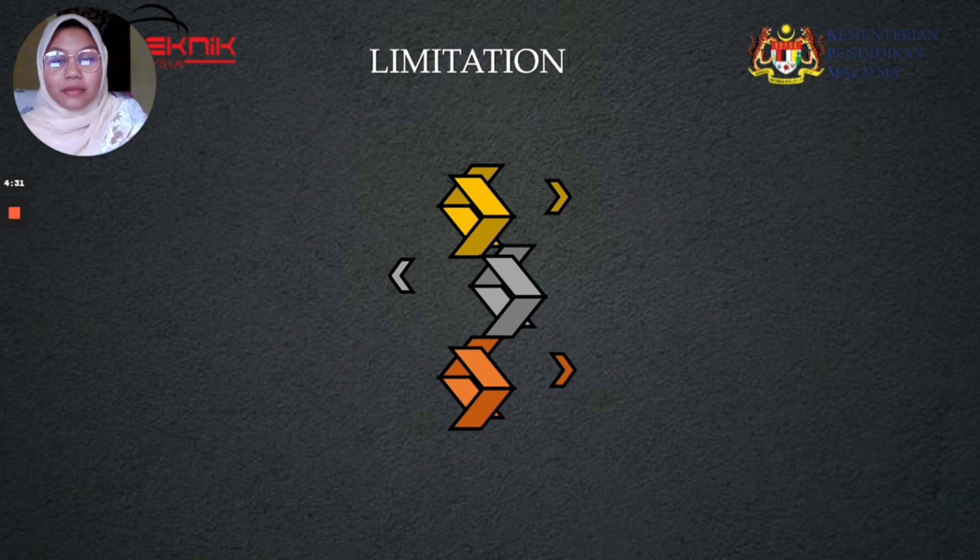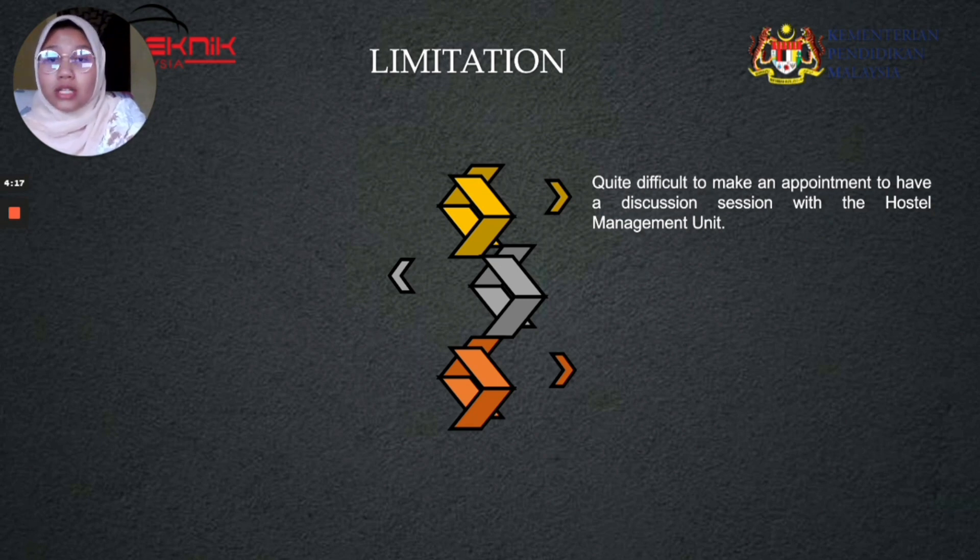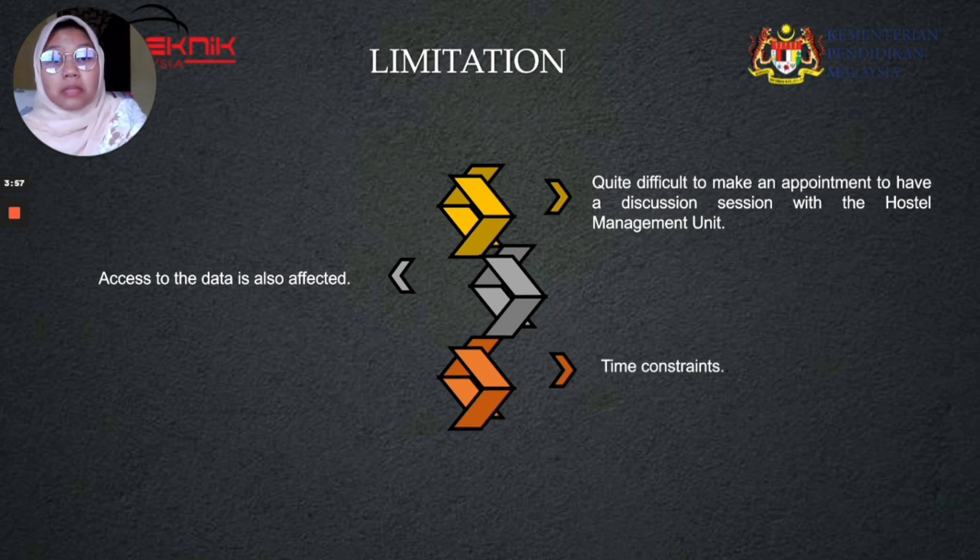Assalamualaikum warahmatullahi wabarakatuh. My name is Hannah Tasha binti Hamid and my metric number is 23DLS18F2024. I would like to explain our project limitations. Every project has limitations due to the Movement Control Order (MCO) during the COVID-19 pandemic. It was quite difficult to make an appointment to have a discussion session with the Hostel Management Unit. Access to data was also affected because the required supporting data could only be obtained from Hostel Management. The next limitation is time constraint — the time available to conduct this project is from March 2021 to July 2021, and time should be well managed to ensure the project is completed on time.